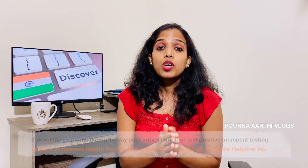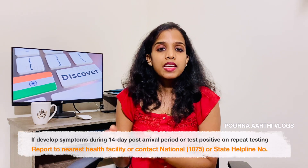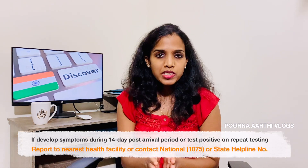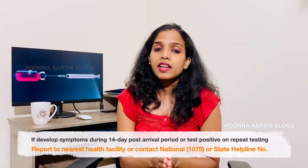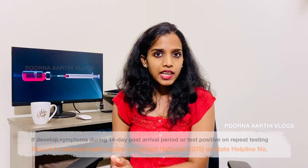For travelers from countries not falling under either of the above categories — such as the USA, Mexico, Canada, and Middle East — you will be allowed to leave the airport and self-monitor for 14 days post-arrival. So for those traveling from the US to India, there is no quarantine requirement under the new revised travel guidelines.